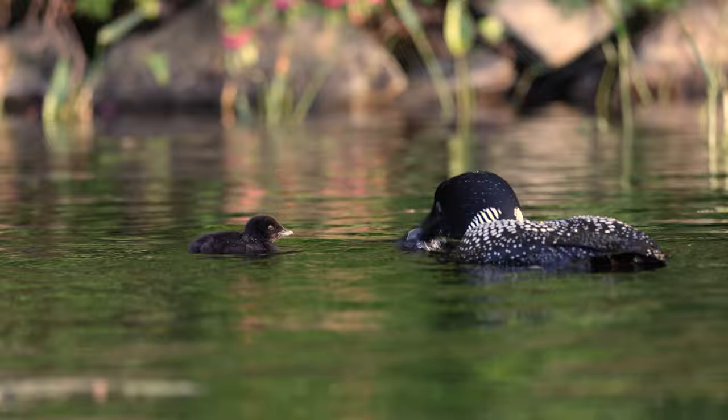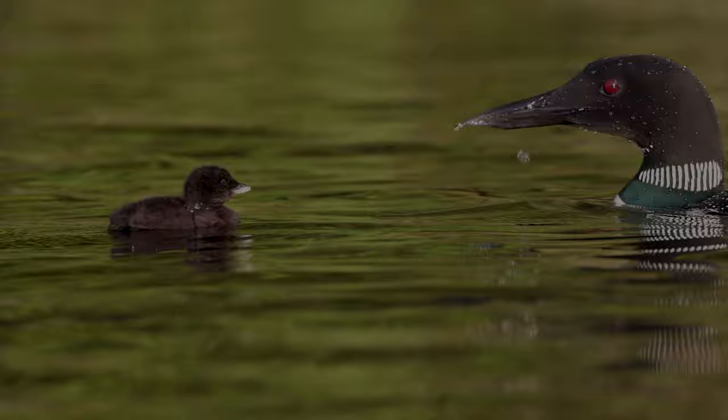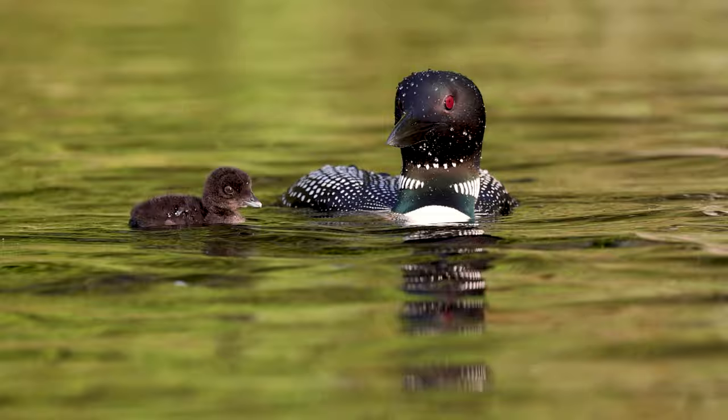Loons do not have teeth, so they are forced to swallow their food whole or in large chunks. To help with digestion, loons will swallow small rocks, which helps to break down the food in their stomachs.